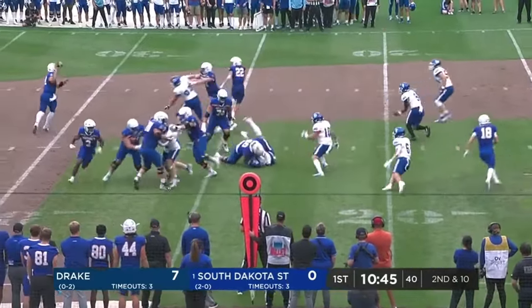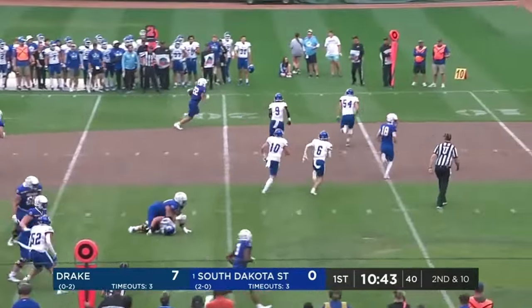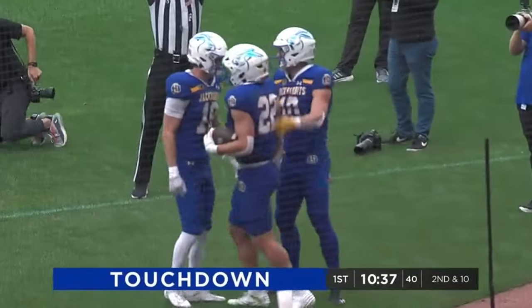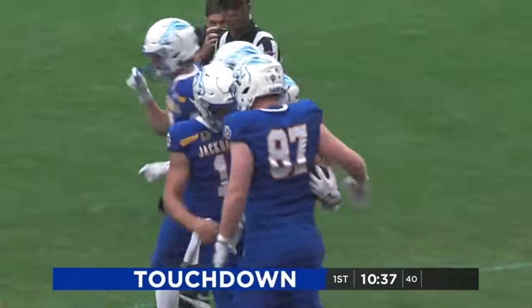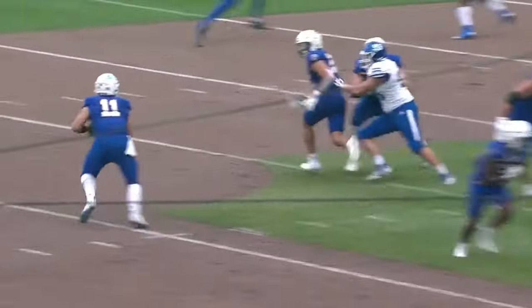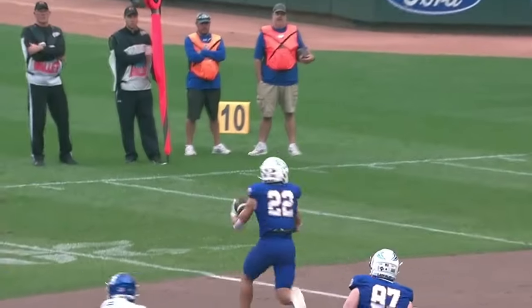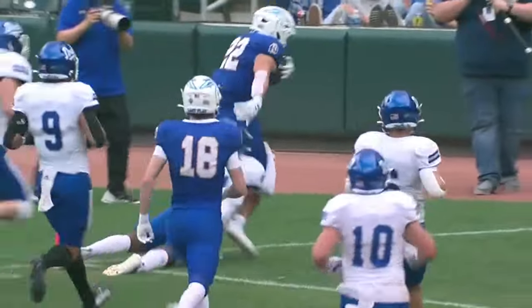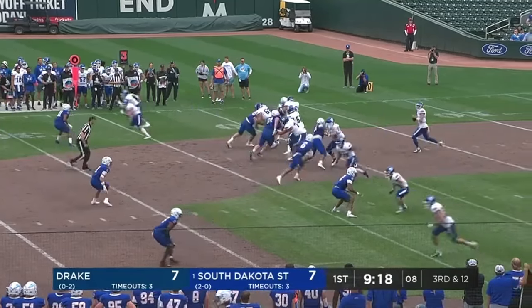No gain on first down, second and ten. Here's Davis, really working on this part of his game. Isaiah Davis will carry it all the way in. Catch and go, and a great job by Gronowski just getting him the ball. Blocked by Hines to get him free, and then five receivers for Bailey.